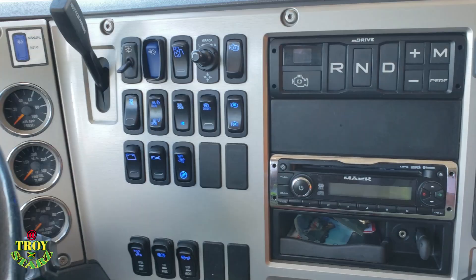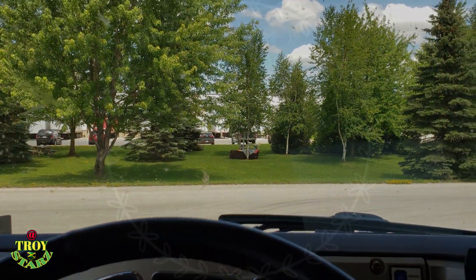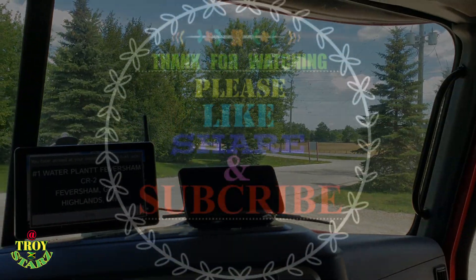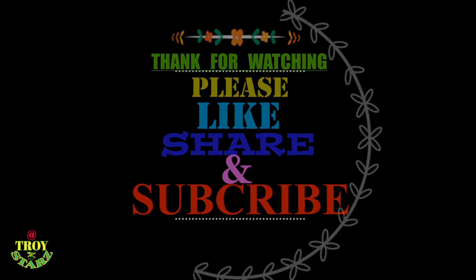Please leave me a comment down below with your thoughts so far. Remember, we are on a journey and we're going through this together. Leave me your take on everything that's going on. This is Troy Stars — walk good. Thank you guys for tuning in. Troy Stars — for more videos like this, please subscribe.